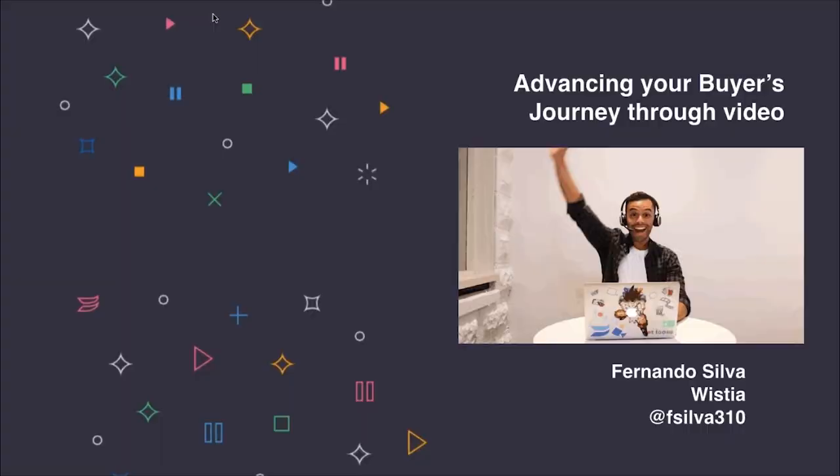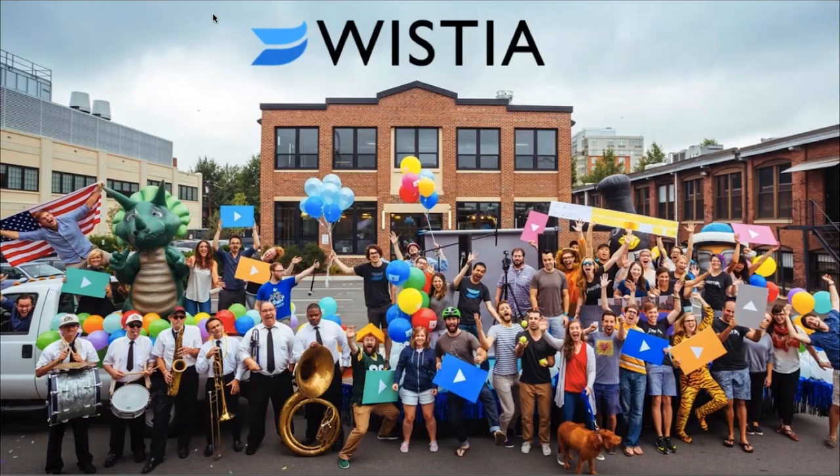Hey everyone, it's Fernando Silva here from Wistia. I'm a solutions associate and today I'll be talking to you about advancing your buyer's journey through video. A little bit more about us at Wistia: we are a video marketing platform that helps businesses communicate more creatively across all areas of their business. We're located in Cambridge, Massachusetts, and currently have around 95 full-time employees.